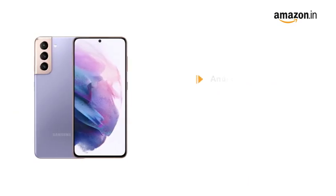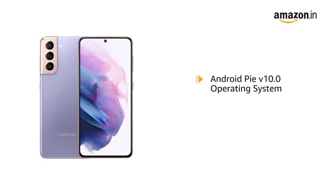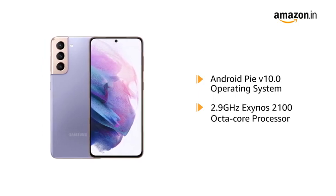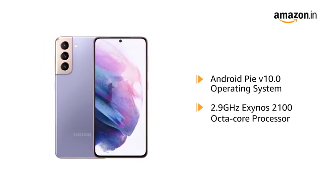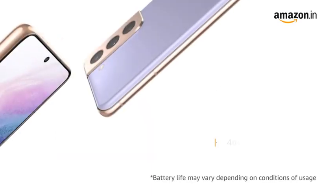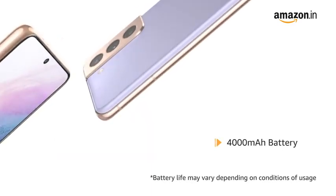Powered by Android Pie V10.0 operating system with a 2.9GHz Exynos 2100 octa-core processor, this phone makes downloading as well as browsing very smooth. The phone comes with a 4000 mAh battery.